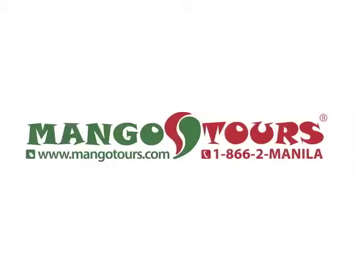For special packages, affordable airfare, and promos about this episode and more, call and book now with Mango Tours at 1-866-2-MANILA. Travel consultants are standing by.